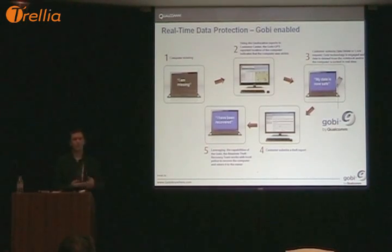Our recovery team recovers around 100 computers a week for our customers. We're notified, you have to notify the police, we receive the police report and act on your behalf to enable the recovery.